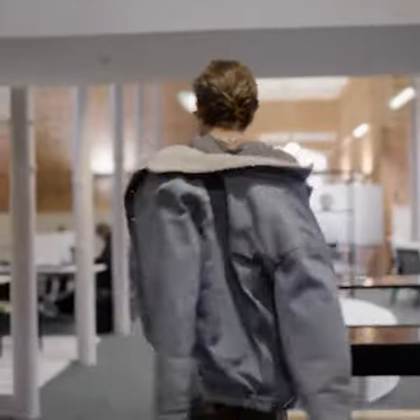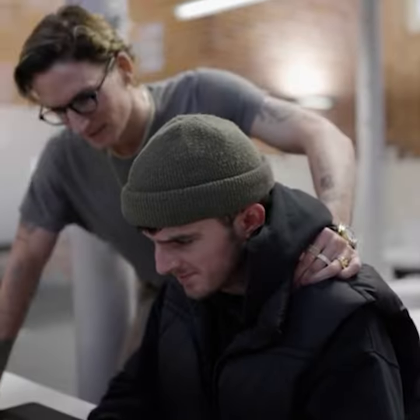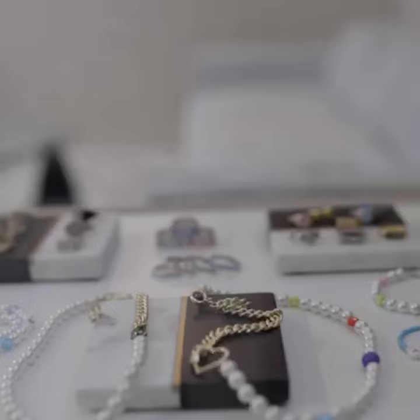Hey guys, so today we are here at Surge HQ. I'm going to be taking you around, showing you a little bit of BTS. I'm going to show you how we use our inventory planner. You guys are going to love it.